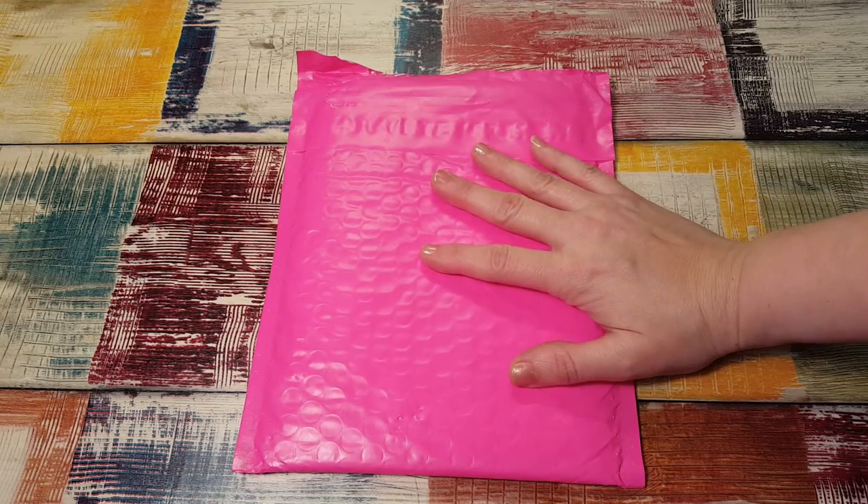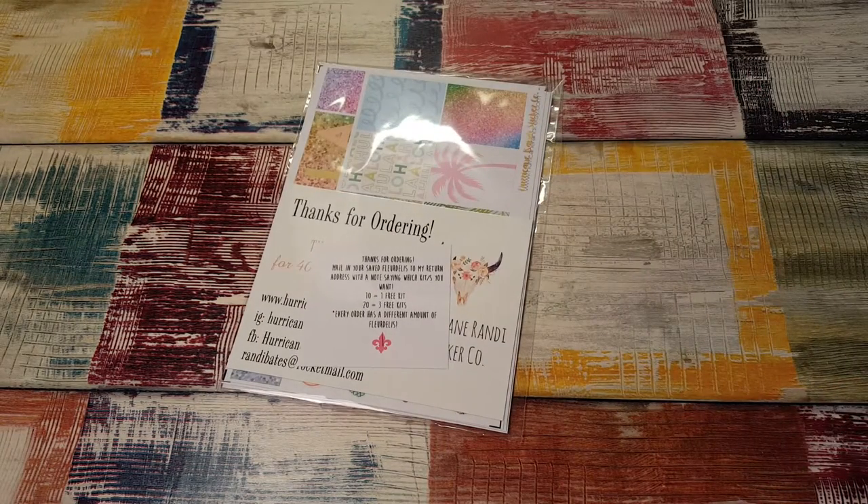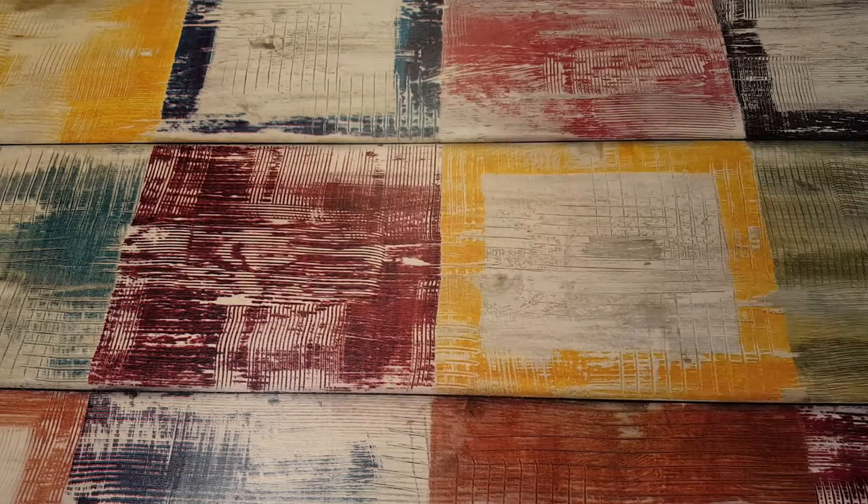Hi, it's Tess and I'm here today with a package from Hurricane Randy. I'm so excited to see it. I placed an order about a week or so ago and when I saw these kits and she was having a sale I had to pick them up. They were so pretty. Let's see what they got.